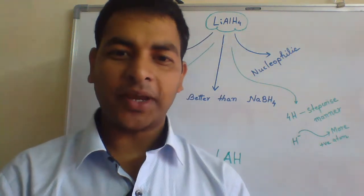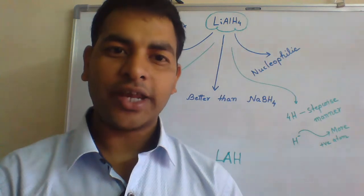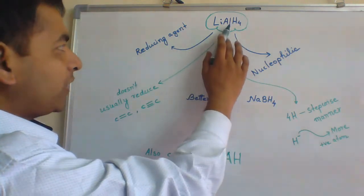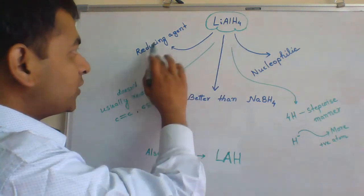Hello and welcome to K-Mantar. In this video, we shall learn about reduction reactions involving lithium-aluminium hydride. Lithium-aluminium hydride, also known as LAH, is a reducing agent.